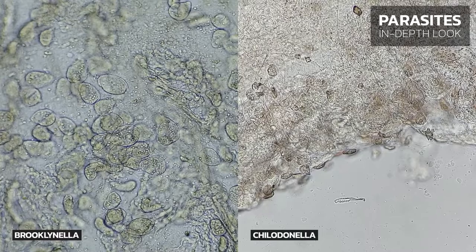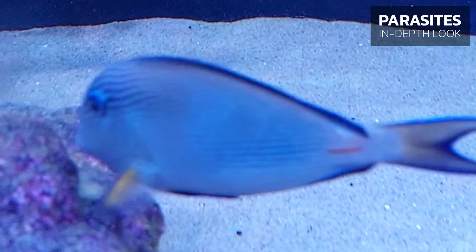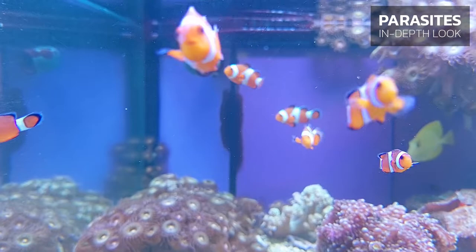Brooklinella is bean-shaped and somewhat resembles the freshwater parasite Ciliadonella. An outbreak of Brooklinella leads to a change in color of the fish, with the bright colors fading over time. Due to irritation caused by the parasite, the fish can start rubbing their body or head, which eventually leads to the development of a thick layer of mucus. This thickening of the slime coat makes the body of the fish appear whitish with accumulations of mucus.